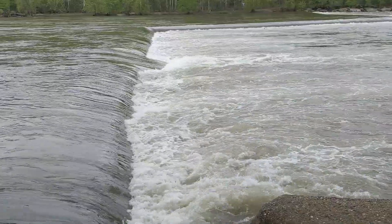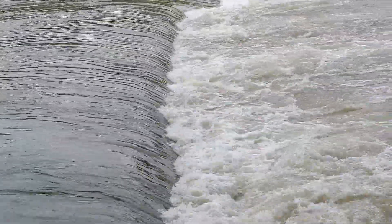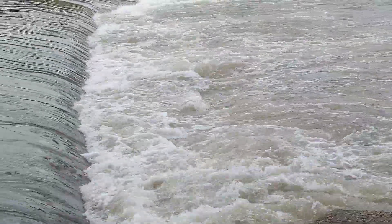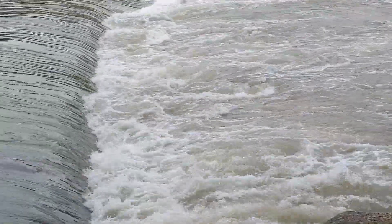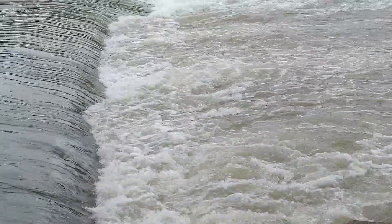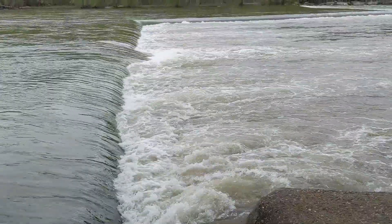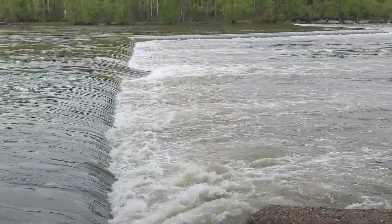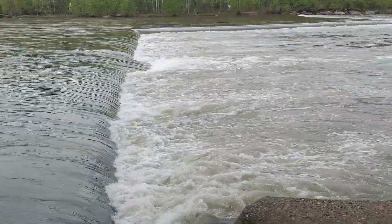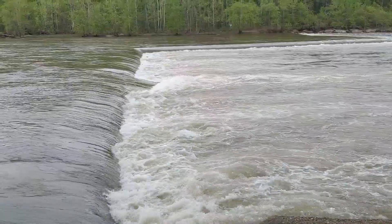The danger here is the water flows over the dam, creates a depression, and then the water downstream rushes back up to fill that depression. It creates a dangerous regular hydraulic. We call these drowning machines because there's really no break all the way across, and so if a person or object gets caught in it, it gets stuck in there and just stays there going round and round, and there really is no escape.